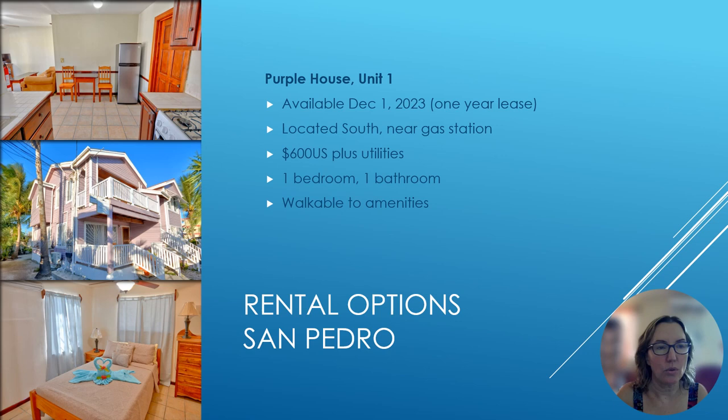The first option in San Pedro is the Purple House — a ground floor unit located south near the gas station. It's available December 1st on a one-year lease, and the rent is $600 US plus utilities. It's one bedroom, one bathroom, and it's very walkable to many amenities.